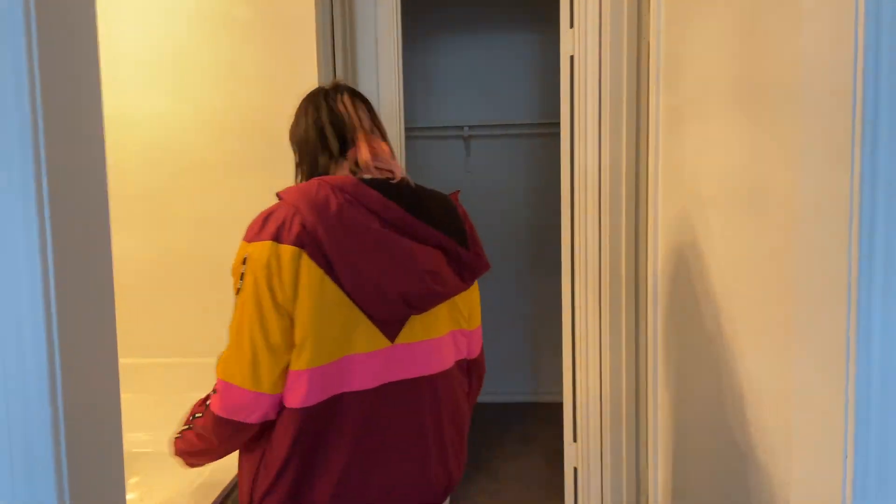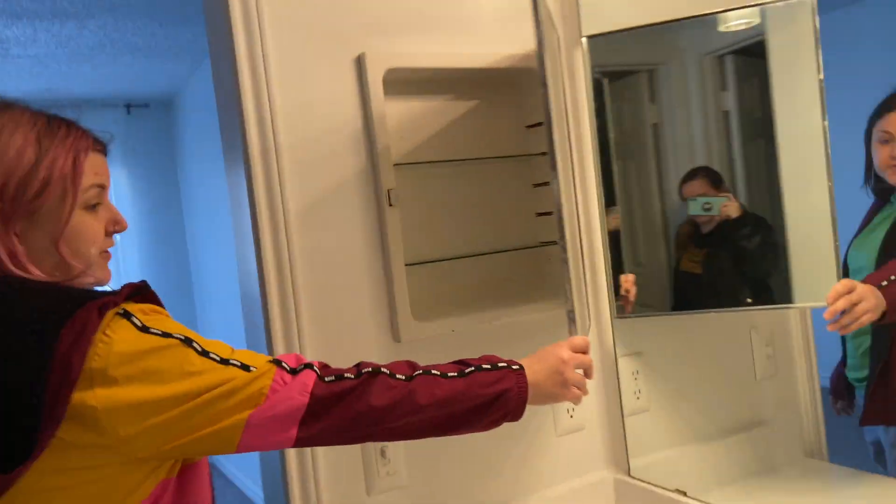Julie won the coin toss and got the master, but they're the same size. The bathroom looks like this, and the closet is nice and big. There's good storage here as well — lots of storage.